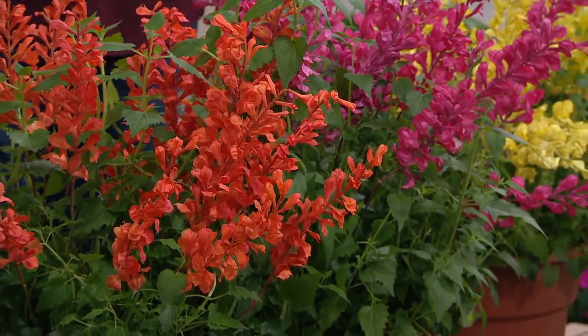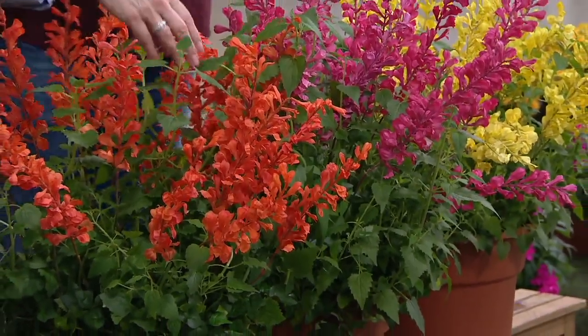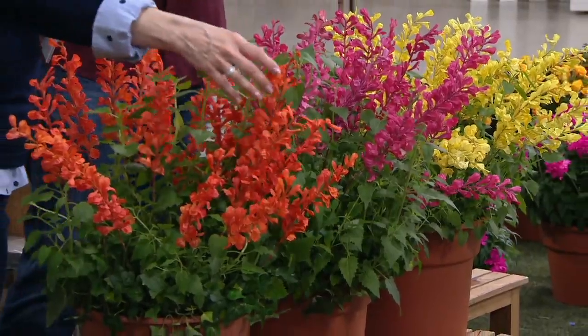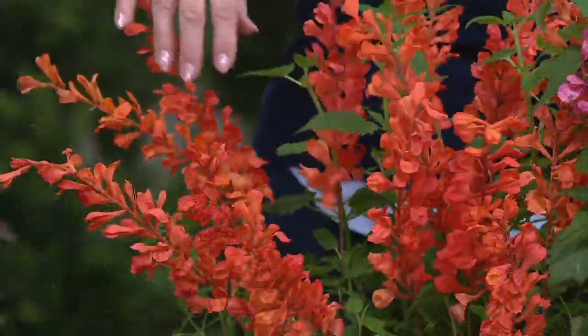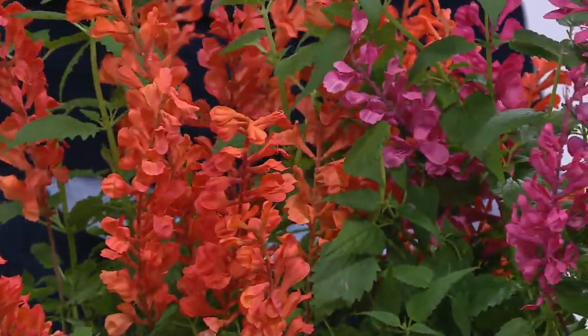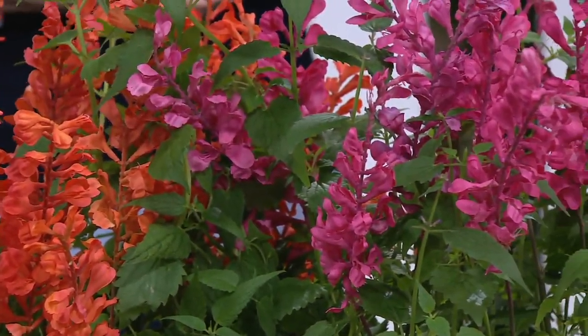Drought-tolerant? Absolutely. That is one of the things about hummingbird mints in general — once established, they are in fact pretty drought-tolerant. That's a nice benefit, especially in parts of the country like the Rocky Mountains and the Intermountain West where a lot of these are native, making them very good, resilient planting choices.